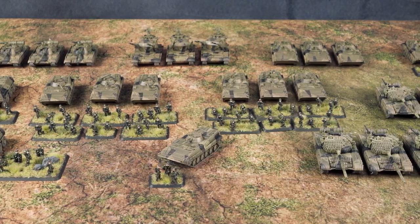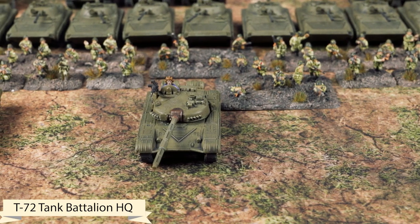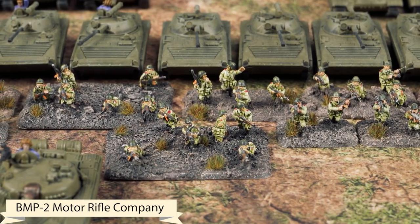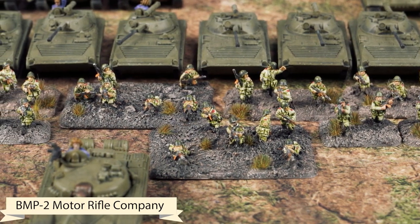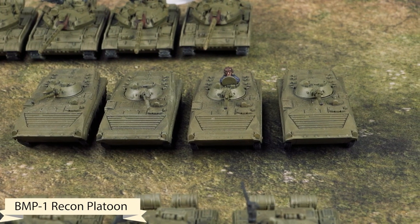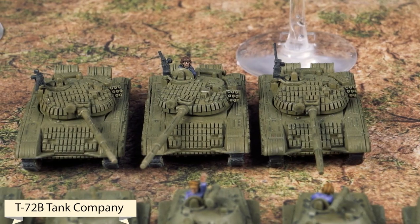Now let's look at the Soviets. Anthony is running a T-72 Tank Battalion: one T-72 HQ, two units of four T-72s, a unit of nine BMP-2s equipped with AK-47s, RPG-7s, and PKM machine guns, a unit of three Carnations for artillery, and BMP-1 Recon BMPs. In support: three Spandrels, five T-55 AM-2s, four Hind Helicopters, and three T-72Bs — exactly 100 points.